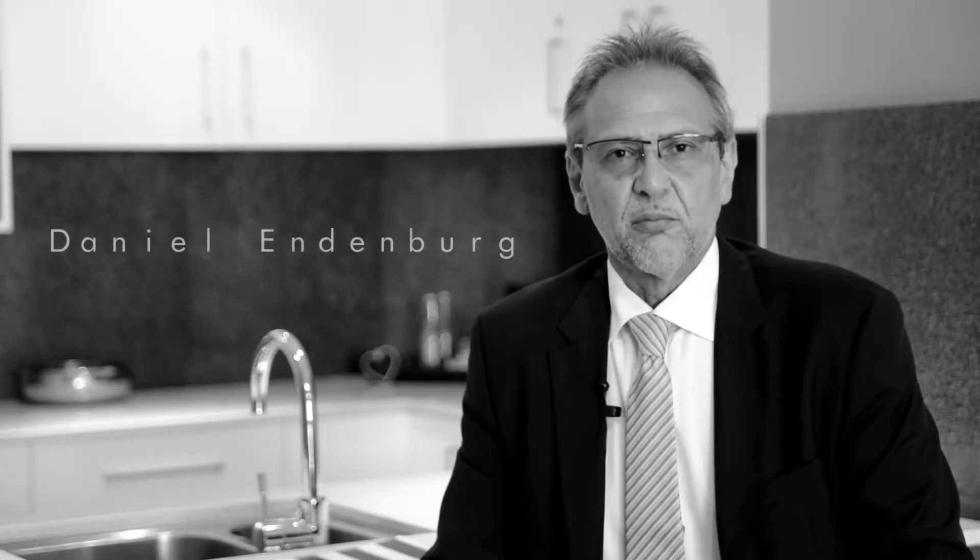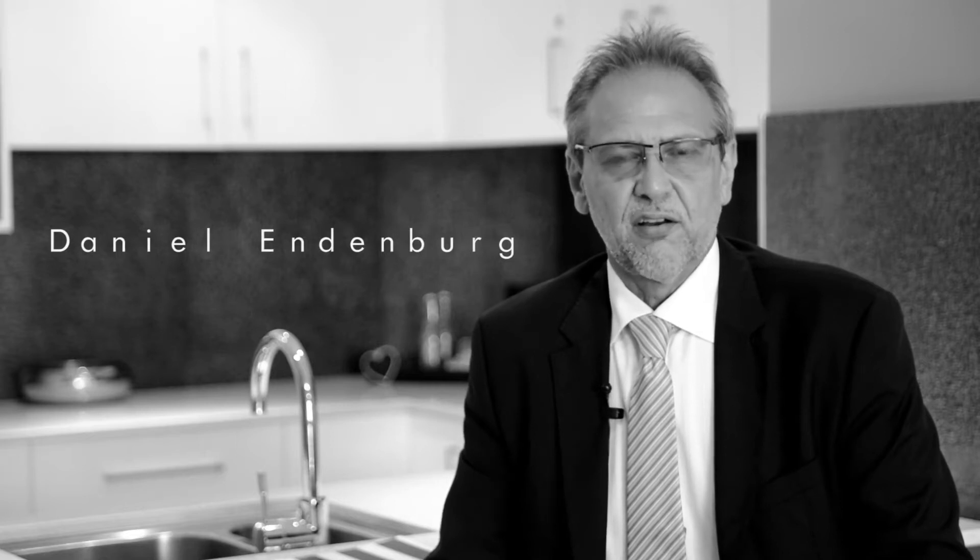Hello, I'm Daniel Lindenburg from LJ Hooker Sorrento and Service Paradise and it's my pleasure to welcome you to apartment 703 in Alunga.